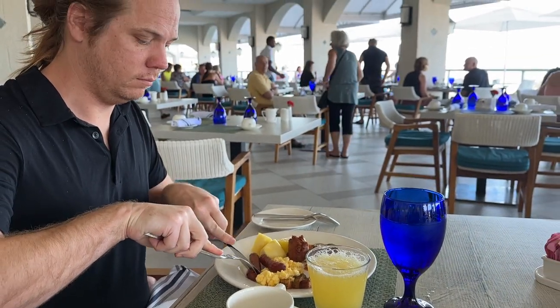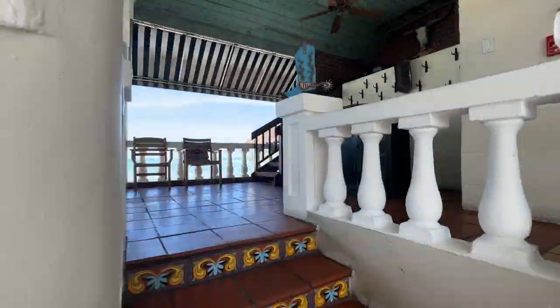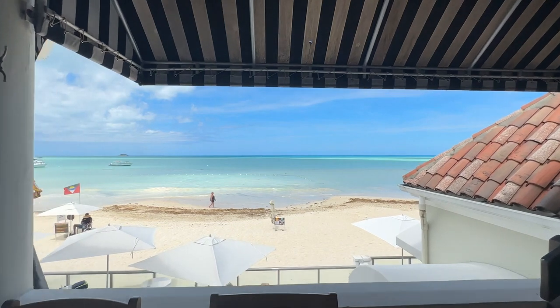Sandals Grand Antigua features 11 restaurants and seven bars. All the food was good, but our very favorite thing was being able to eat with that beautiful view of the water.